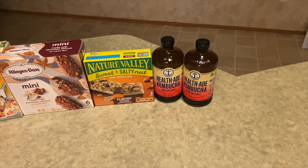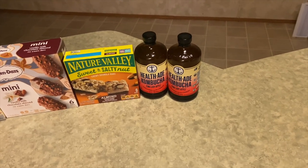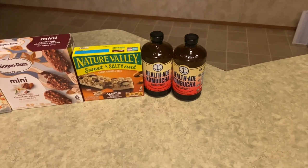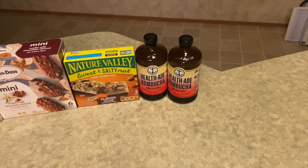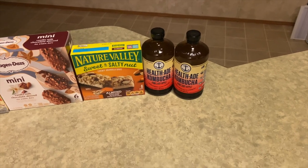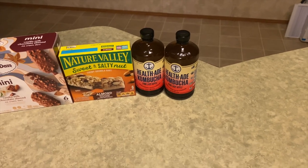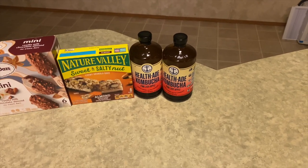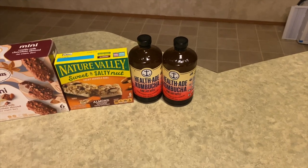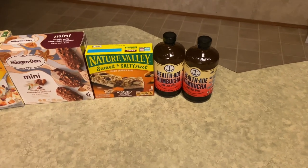The last item is the Health-Ade Kombucha — finally, there were only two left in my store. I grabbed both at $3.28 each, totaling $6.56. I got back 75 cents twice from Ibotta ($1.50 total), $1.00 from Swagbucks, $1.00 from Alexa, and $1.00 from Shopmium, making the final cost $2.06 for both, or $1.03 each.